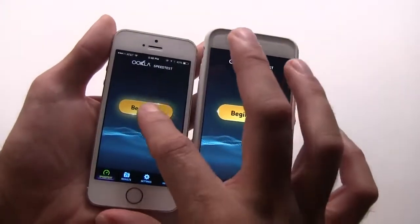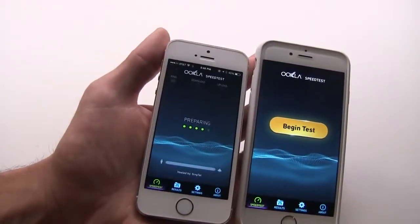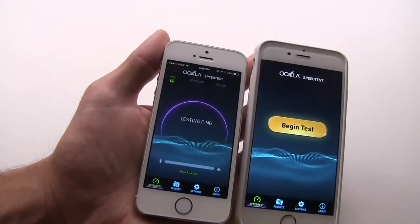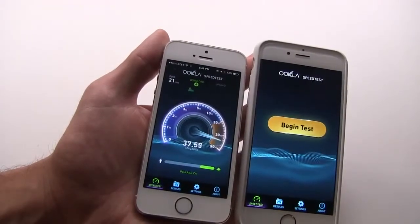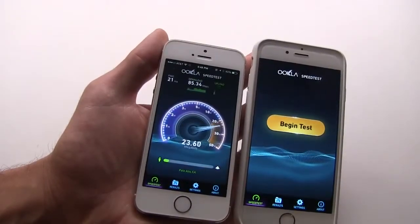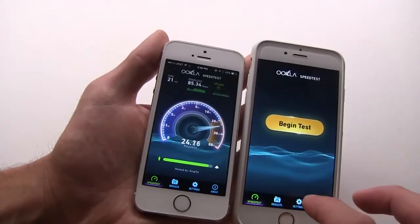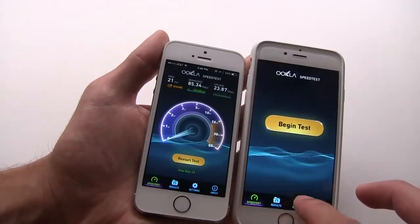First, on the iPhone 5s, if we hit begin test — this app is the speed test app, you can download it yourself and try this at home. Basically what it does is max out the available bandwidth on your internet connection. The iPhone 5s is downloading through my Comcast cable connection at 85 megabits per second down, and about 23 or 24 megabits per second up.